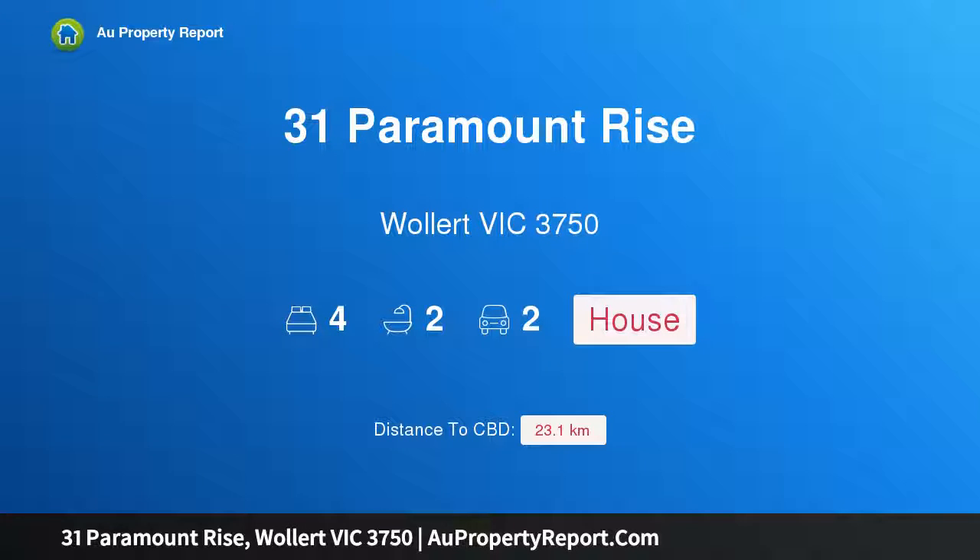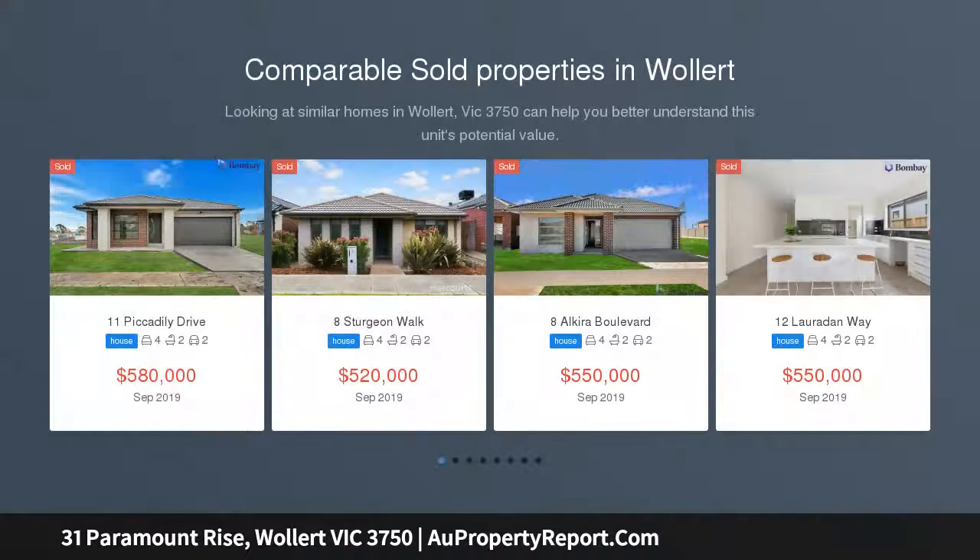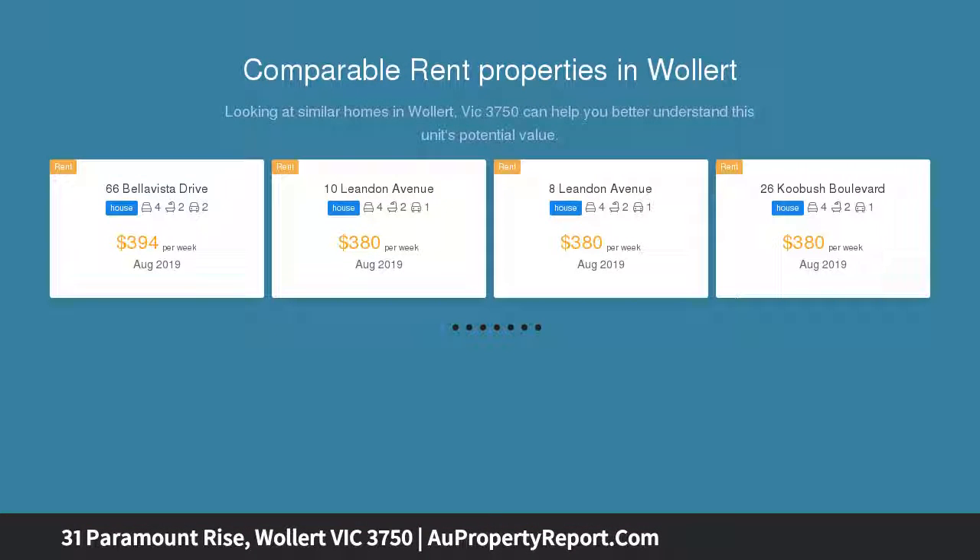I am glad to introduce property 31 Paramount Rise, Wallan, Victoria 3750. An ideal home in a great location, a well thought out floor plan makes this the ideal choice for any home buyer. Four very spacious bedrooms all with built-in robes, and a master with walk-in robe and ensuite. A well-appointed kitchen with walk-in pantry, large enough for families or the master cook.